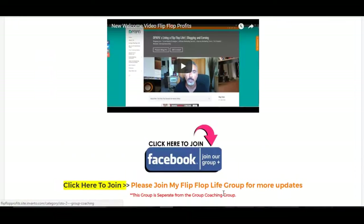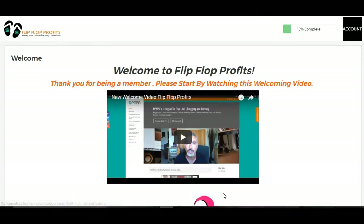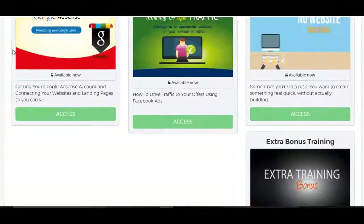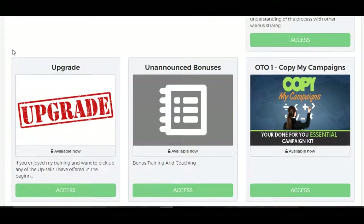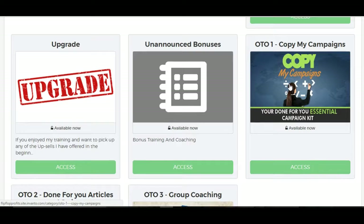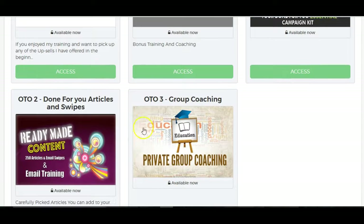I can't really show you any more, otherwise I'll just be showing you everything. But — oh yeah, I almost forgot — there are some OTOs. I don't know many review OTOs but these are pretty interesting. These are done-for-you campaigns which he's done. Don't know exactly how much they are. I think that's $37 the first one. Second one's an interesting one — it's done-for-you articles and swipes, and there are over 250 articles and email swipes for you. So that's interesting.